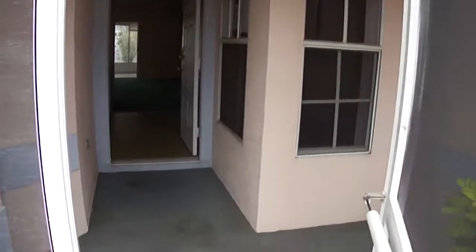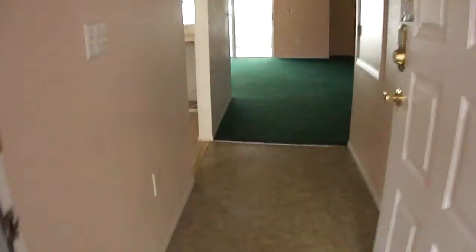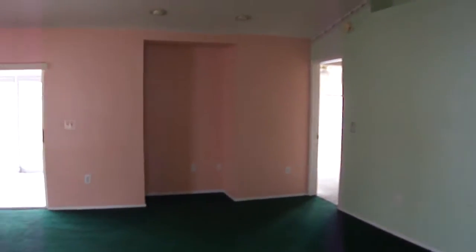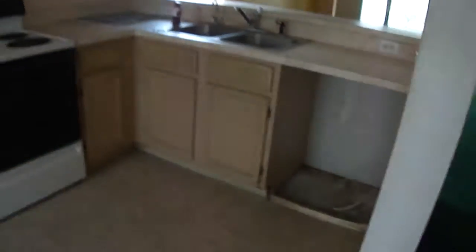It's got a little screened-in front porch area. The main living room, the kitchen here, new appliances, and a little eat-in space here.